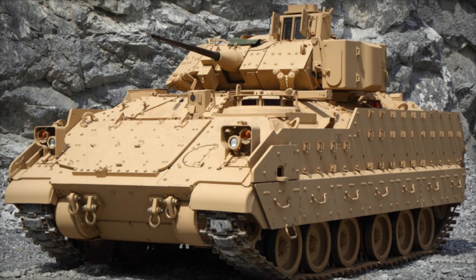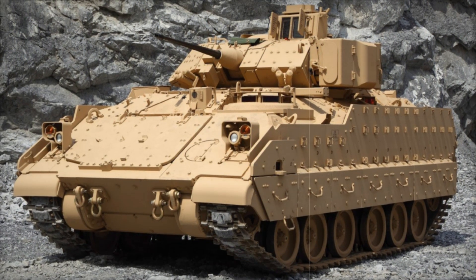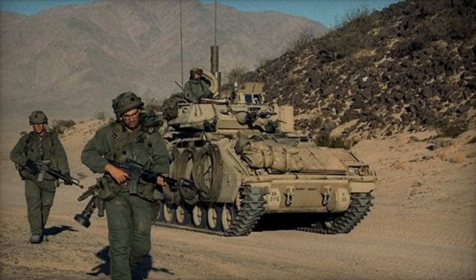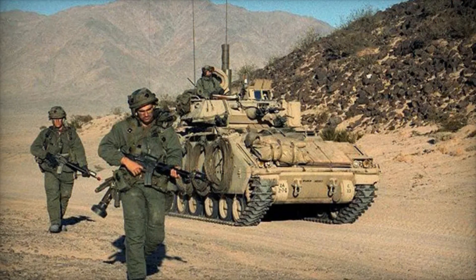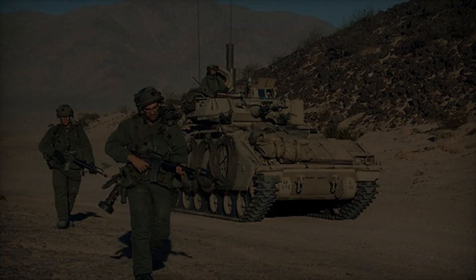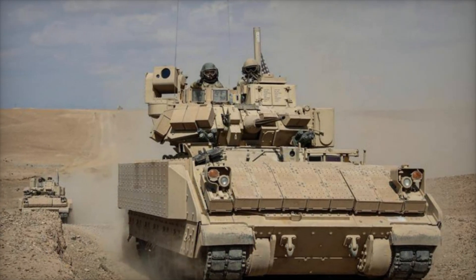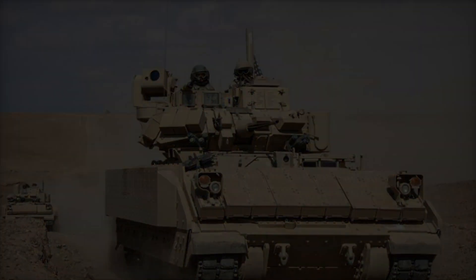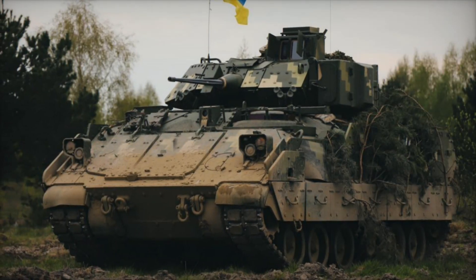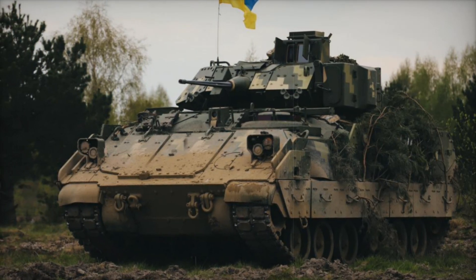The vehicle's primary armament is a 25mm cannon, capable of dealing with everything from lightly armored vehicles to fortified positions. During the Gulf War, the Bradley's 25mm cannon proved its power by successfully engaging enemy tanks and infantry. Imagine the sheer firepower of a vehicle that can destroy tanks and armored personnel carriers, all while carrying infantry on the move.